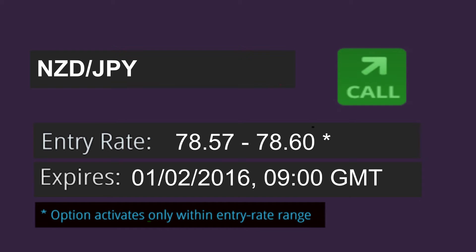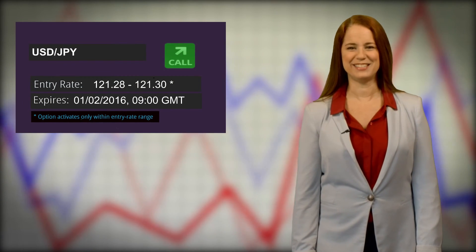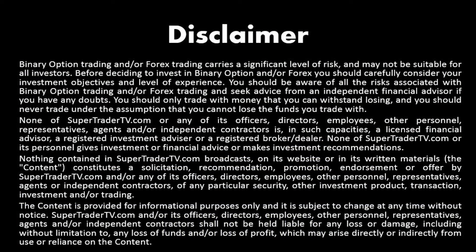To learn more about how we came to this decision, check out the Winning Tactics VOD in the Education section. We'll be back with more trade ideas later today. See you then!